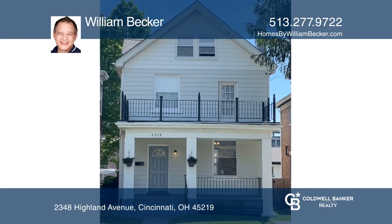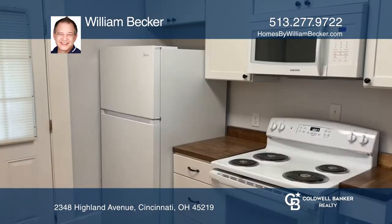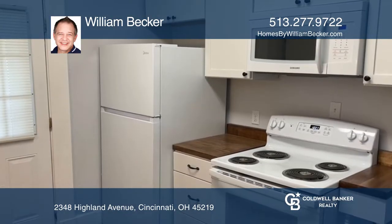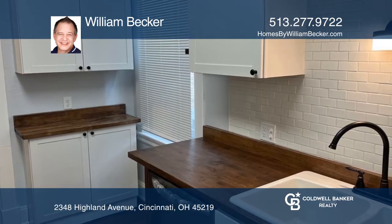Check out this charming and tastefully rehabbed four-bedroom and one-and-one-half bath with bonus room. This home has been updated throughout, including the kitchen and bathrooms. Additional updates include carpet, flooring, and fresh paint.